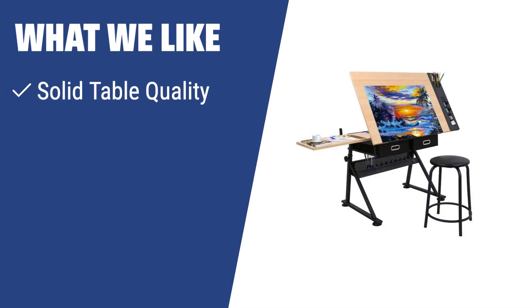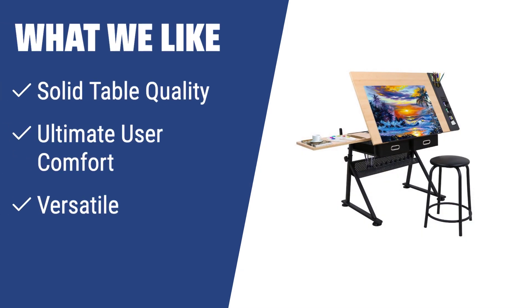What we like: If you like a drawing table with solid table quality made of metal, MDF, and PVC, ultimate user comfort with height adjustment and tilting tabletop, and versatile design suitable for various projects, you should consider this one.